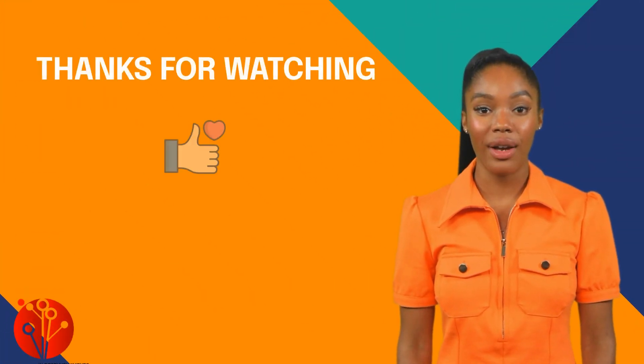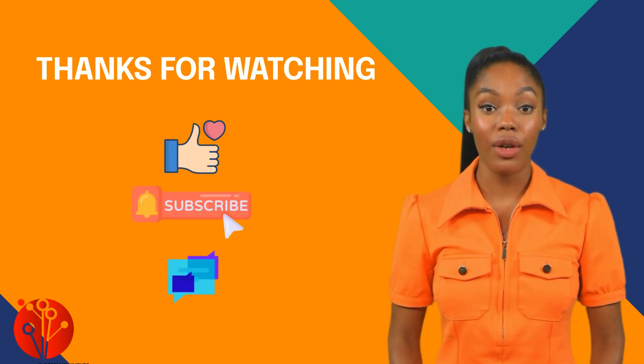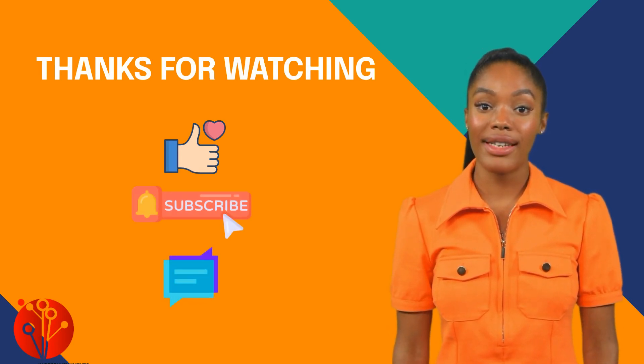And that's all for now. Don't forget to like, subscribe, and comment. If you want English lessons or e-books, send us a message.